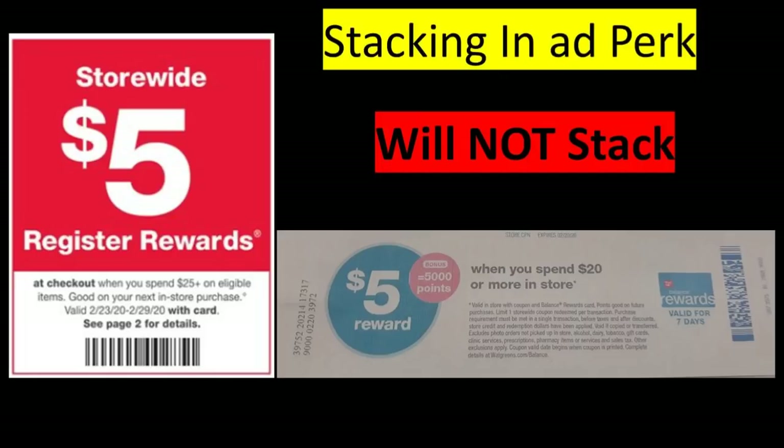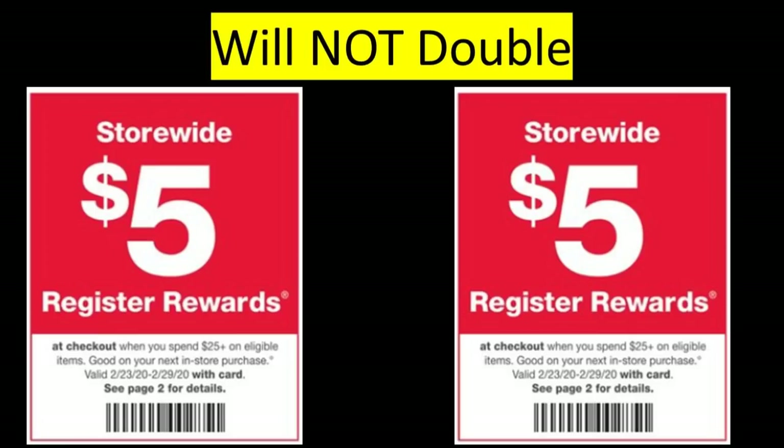Let's talk about stacking this in-ad perk with other paper perks. Typically two paper perks will not stack — for example, a spend $20 get 5,000 points paper Catalina will not stack with the in-ad perk; one will be kicked out, typically the second one scanned. However, if you have it in digital form — spend $20 get 5,000 points, or spend $15 get 3,000 points — it will stack with the in-ad perk. Note that the thank you perks for spend $15 get 3,000 points are tricky and typically you cannot use points to pay and get points back with those. Also, the in-ad perk will not double in a single transaction — if you spend $50, you will not get two $5 register rewards; it will still only print one.